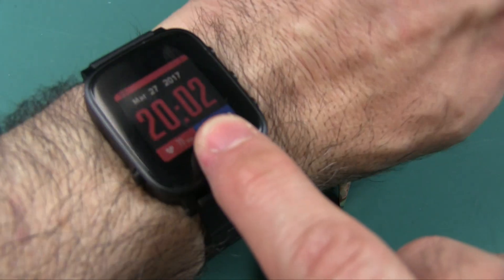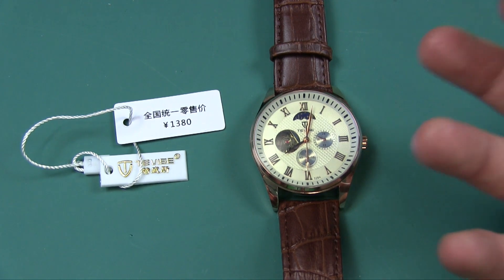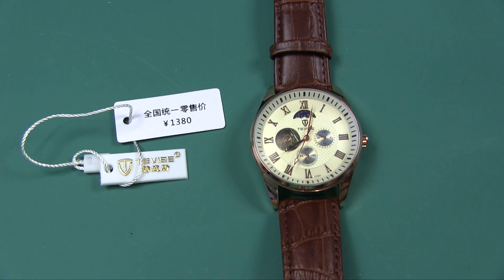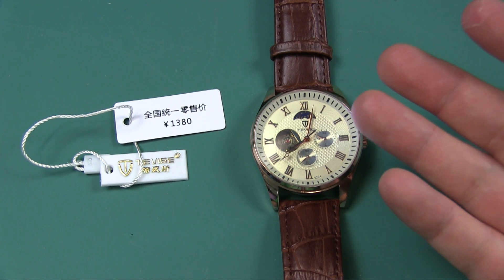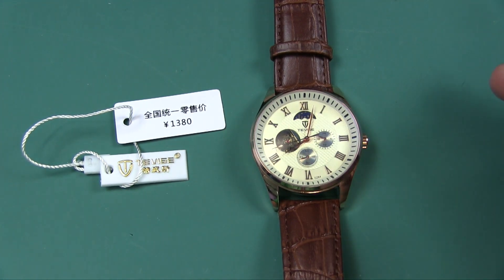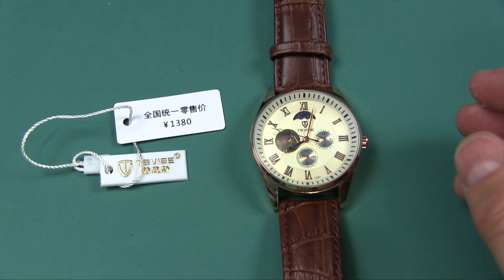I had reviewed a smartwatch from them just recently. They have many smart watches, electronics which they're known for, all kinds of hobby-related stuff, and toys. But I had no idea that they had such a huge collection of watches, including mechanical watches — thousands and thousands of watches.